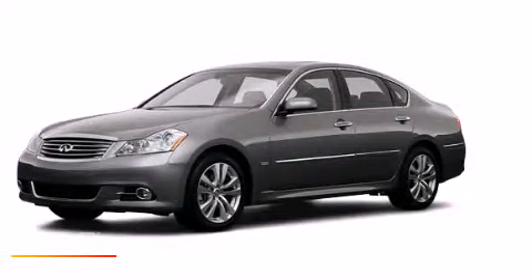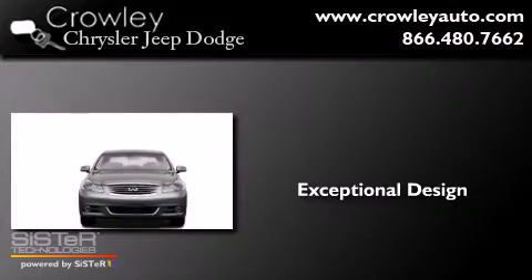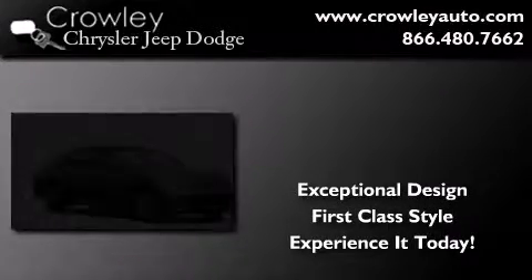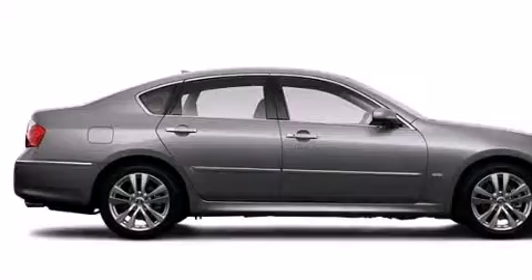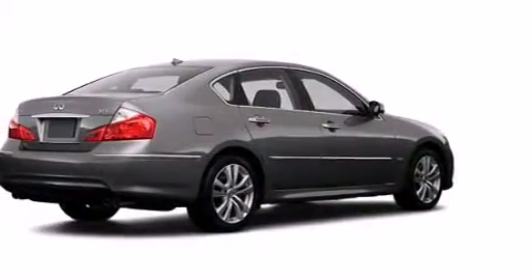This is a 2008 Infiniti M. Its top features include keyless ignition, a power moonroof, cooled seats, and xenon headlights.